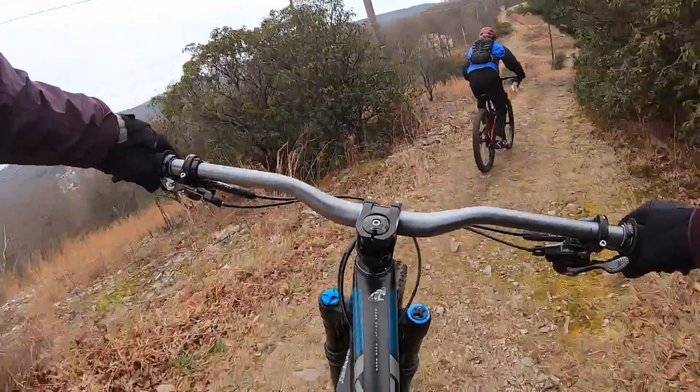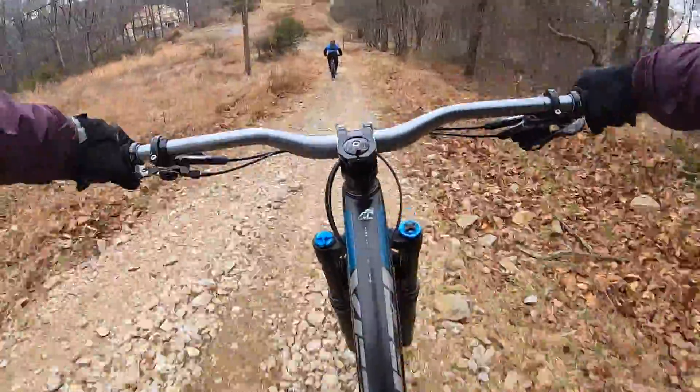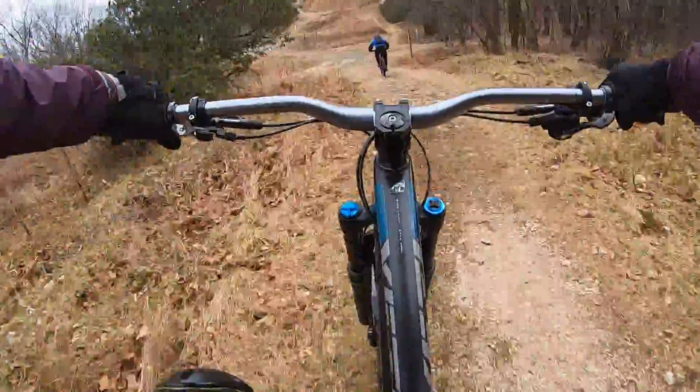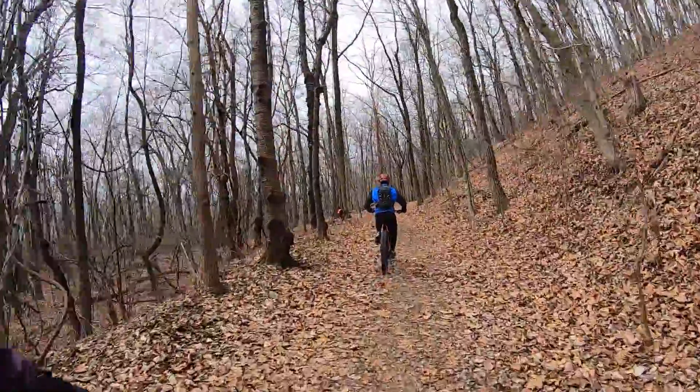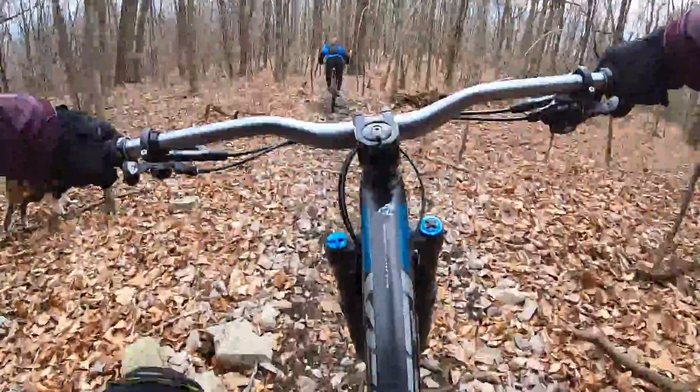Coming down the rocky downhill from the Witch's Hat. Steve's going to lead us down Bongo — in my opinion, one of the better runs on the mountain.